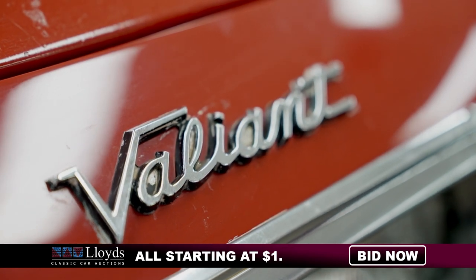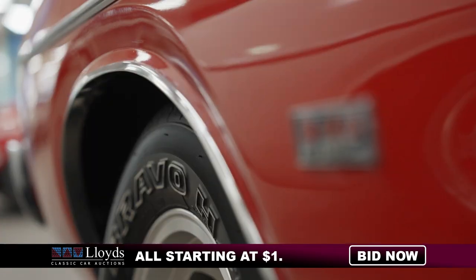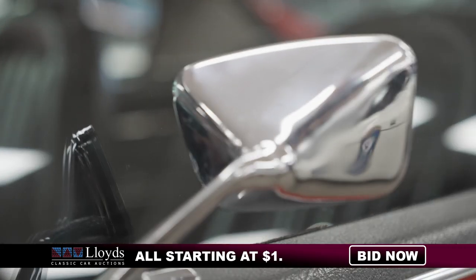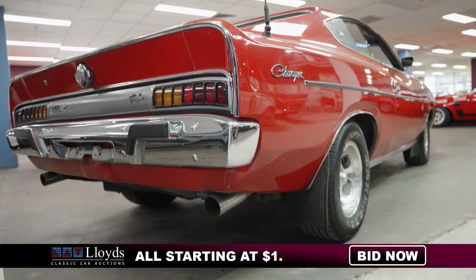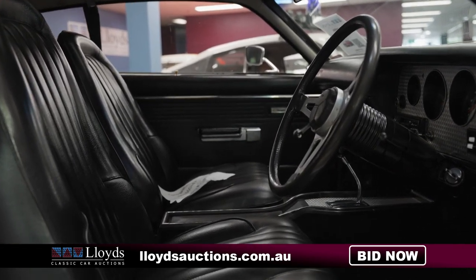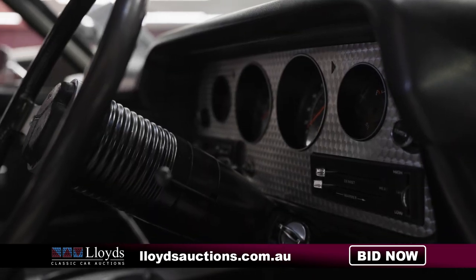A well-presented 1973 Chrysler VJ Valiant Charger E55 running a strong 340 V8 engine. These classic Mopars are so hard to find, and yet they are still quite affordable compared to their Ford and Holden stablemates. Indicating just over 60,000 kilometres on the clock, it is truly a magnificent piece anyone would dream to have added to their collection.